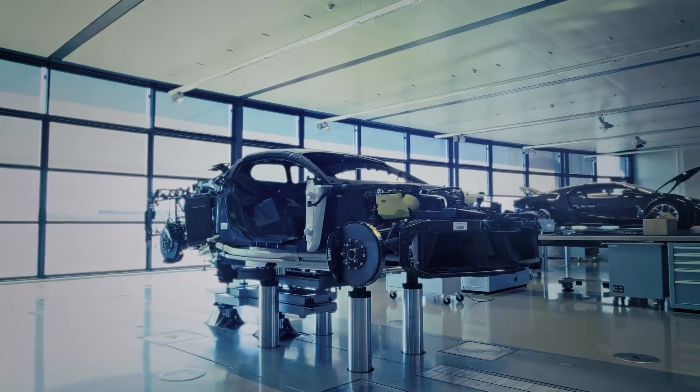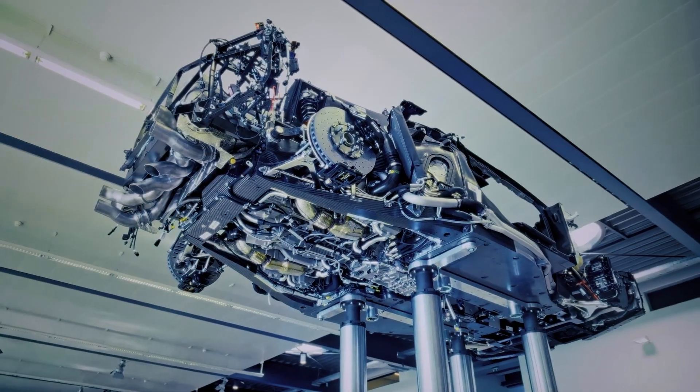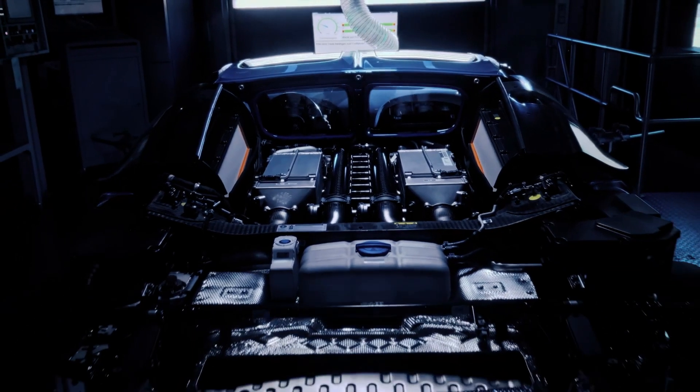Skilled technicians connect the vehicle's 20 control units, ensuring every movement is frictionless, just like a perfectly choreographed symphony.